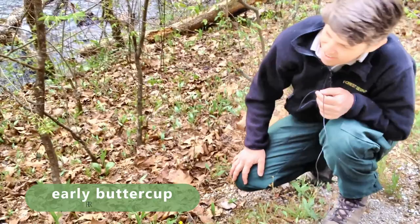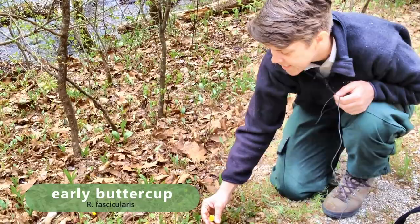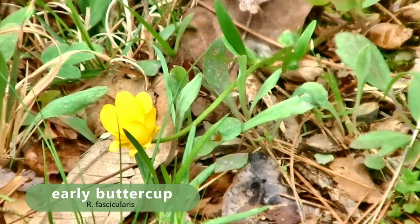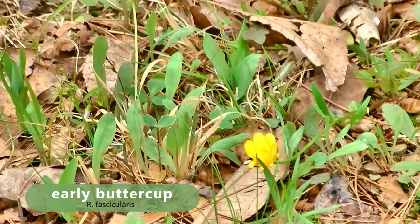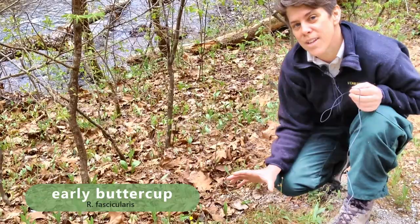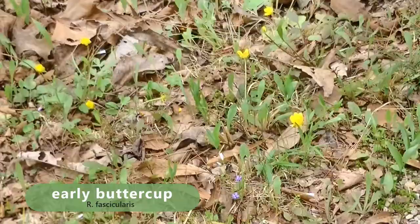This is another species of buttercup, or Ranunculus. As you can see, this one has a lot bigger petals than the previous one we saw. It also has divided leaves at the base. This is also a native species, not to be mistaken with the ones you see covering pastures — that's a non-native species. This native is, as you can see, much more well-behaved.